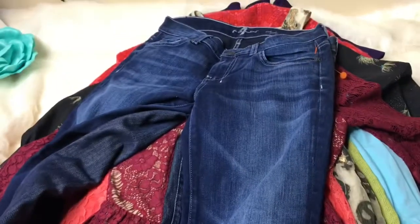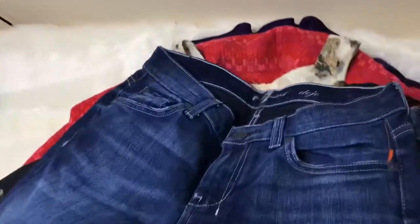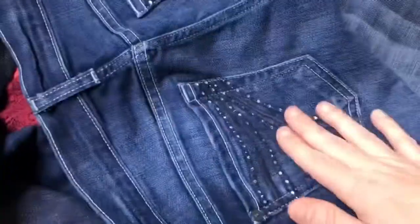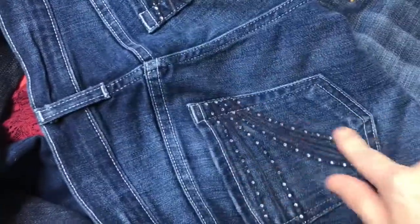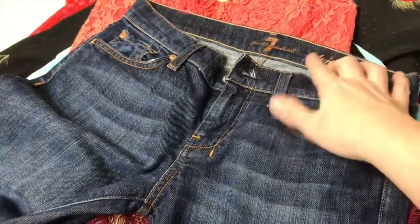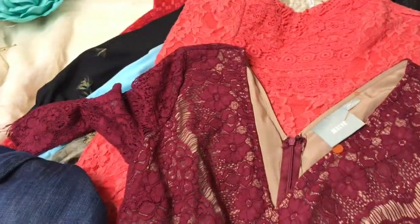Here is my little pile of clothing that I got from the retail store. The first thing I got were the Seven For All Mankind Dojo jeans — these are size 26, the good ones. They've got pretty gemstones on the back. I got two pairs, they were right beside each other. I paid five dollars and seventy-five cents each for those.